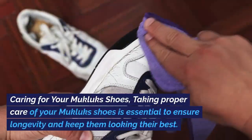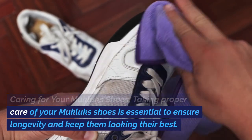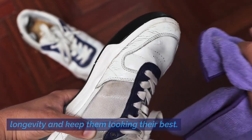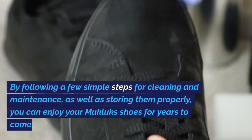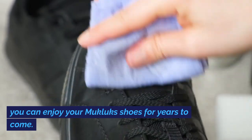Caring for your Mucklux Shoes: Taking proper care of your Mucklux Shoes is essential to ensure longevity and keep them looking their best. By following a few simple steps for cleaning and maintenance, as well as storing them properly, you can enjoy your Mucklux Shoes for years to come.